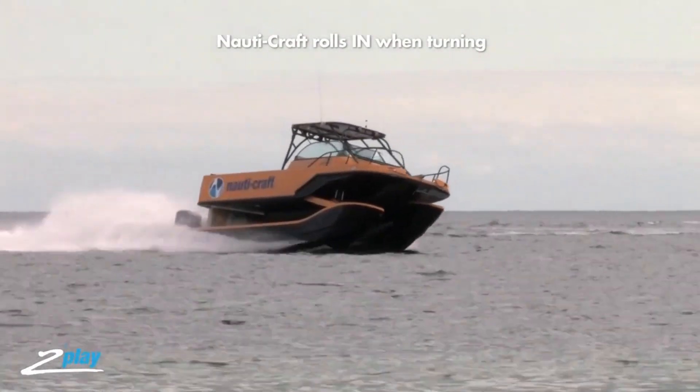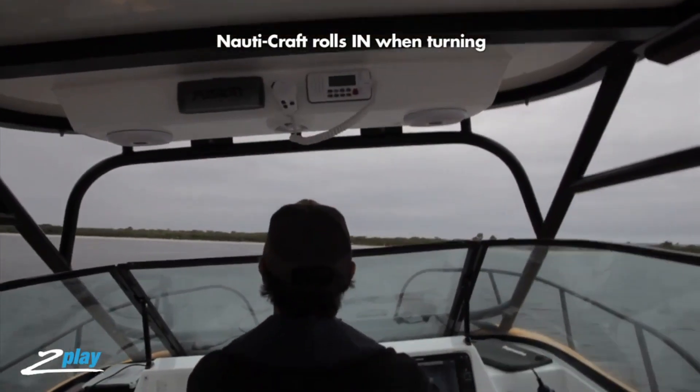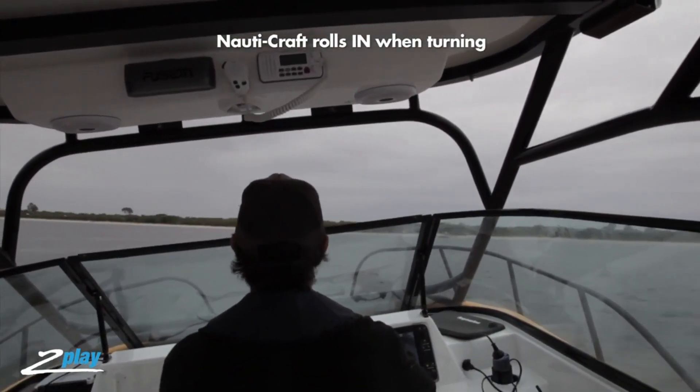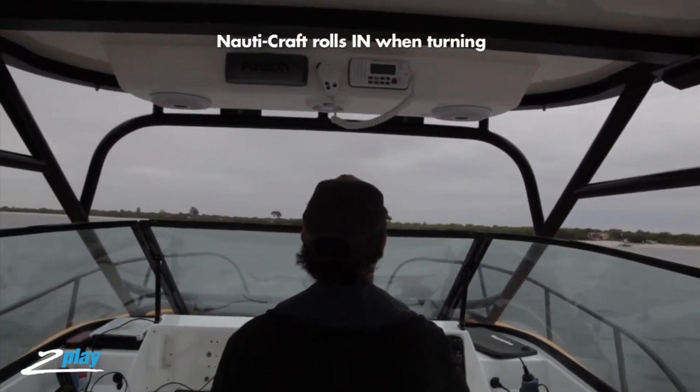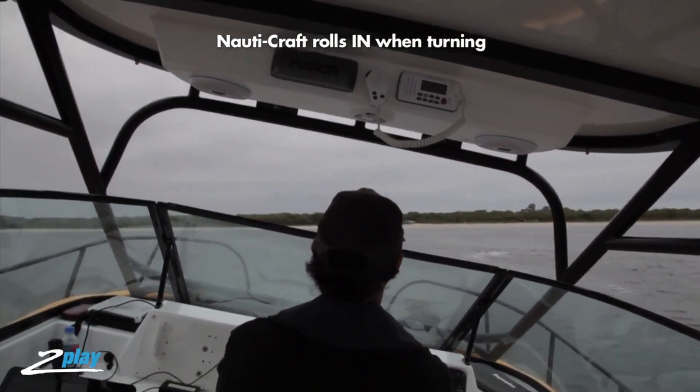Naudi Craft Marine offers a range of boats suitable for both recreational and professional use. With a commitment to quality and innovation, Naudi Craft Marine delivers superior maritime experiences, making every journey on the water both thrilling and comfortable.